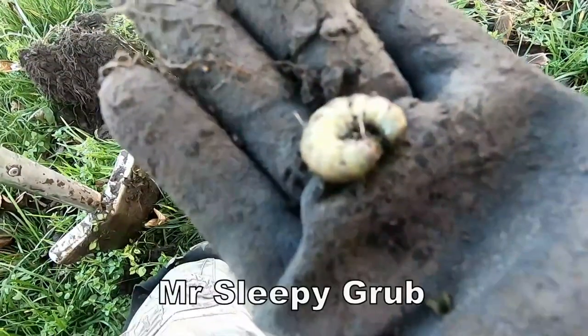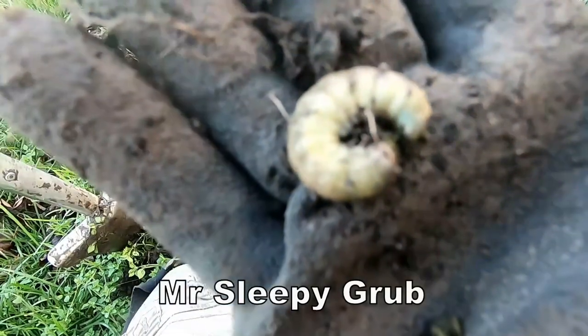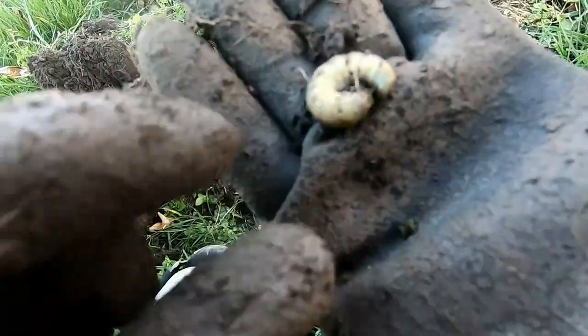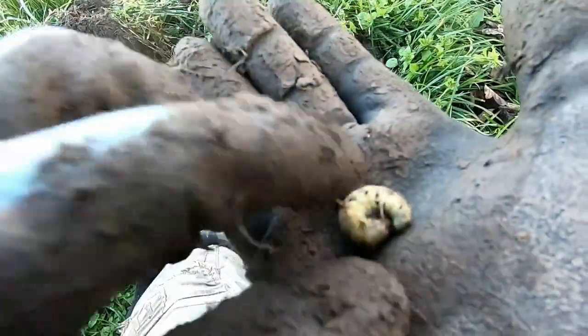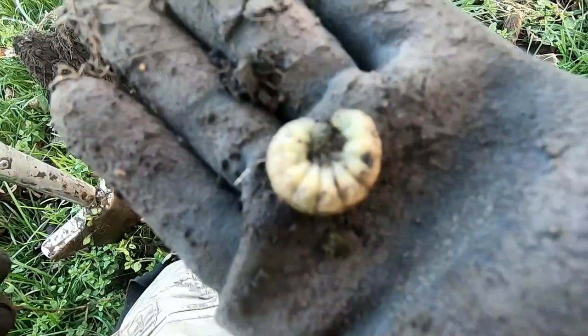Oh we have a certain caterpillar that's going into sleep for the winter. I don't know what that is but it's definitely a slug — put him back.